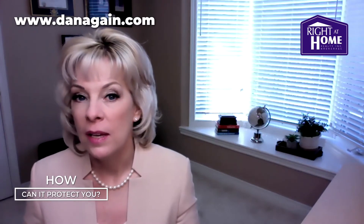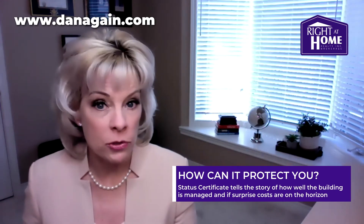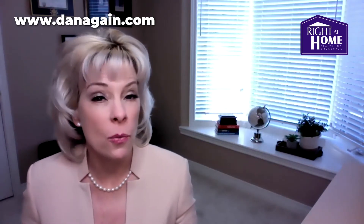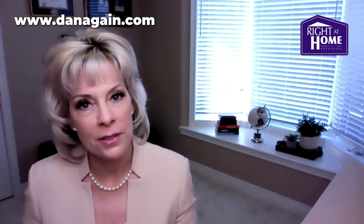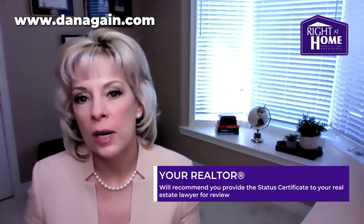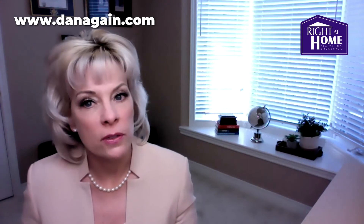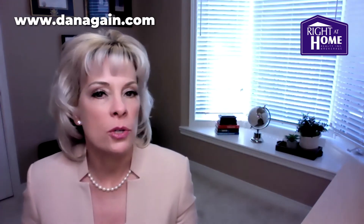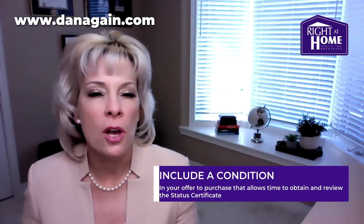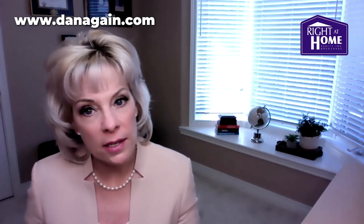How can the status certificate protect you? The contents of the status certificate tell a reasonably complete story about how well a condo corporation is being managed. In securing a copy of this document for the unit you may be about to purchase, you're taking an important step in protecting yourself against unwelcome financial surprises. Even better, you don't actually need to be a legal expert to interpret the contents of the status certificate. Your realtor will recommend that you send the document directly to your real estate lawyer for review. Your lawyer will know what to look for and how to interpret the status certificate, and they will alert you to any areas of concern. Once you have the information, you can make an informed decision about whether you still wish to proceed with the purchase or not. Most homebuyers will also opt to include a condition in the offer to purchase that provides several days to first obtain and then review the status certificate with legal counsel.